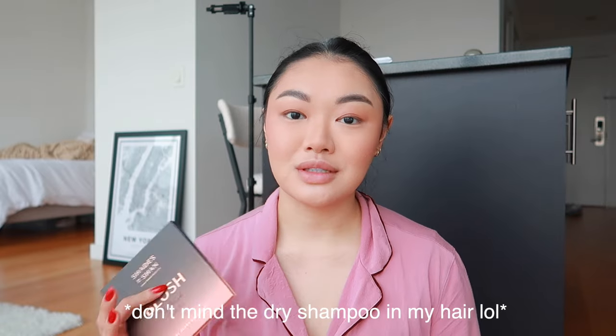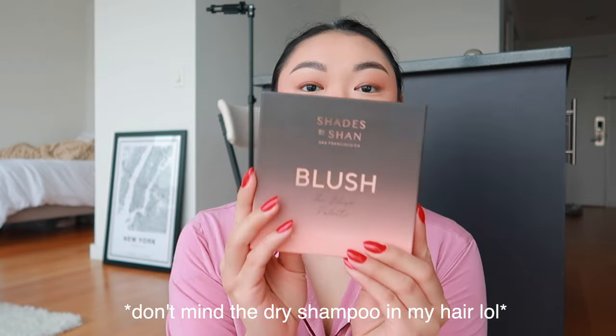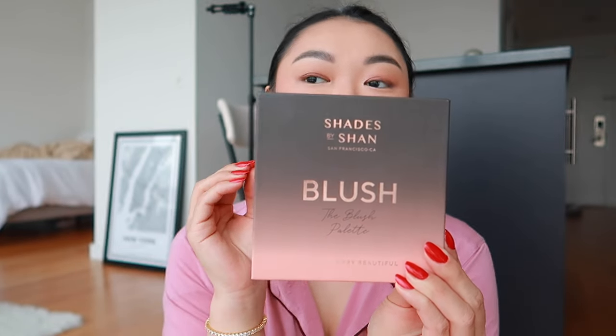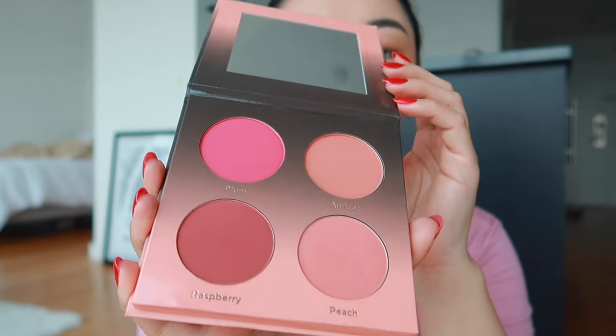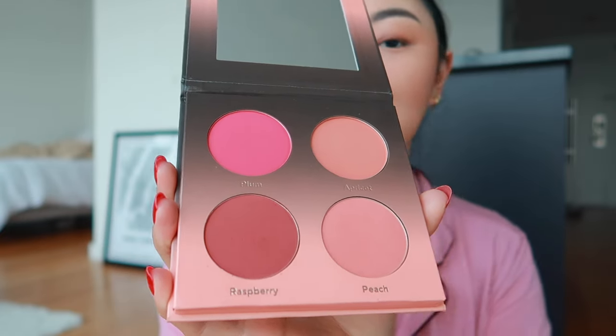I'm doing my makeup on the floor in front of my mirror today — just felt like switching it up. I had a bit more time to get ready so I wanted to use a couple of new products. This is the Shades by Shan blush palette and it is the most pigmented blush I have ever tried. The colors are stunning, it comes with a mirror, and they're a small growing business but they're also in JC Penney, which is phenomenal.